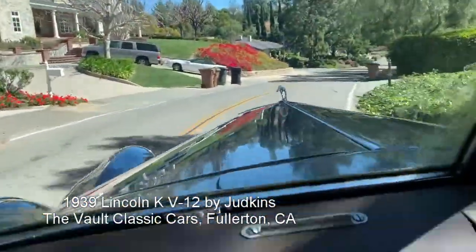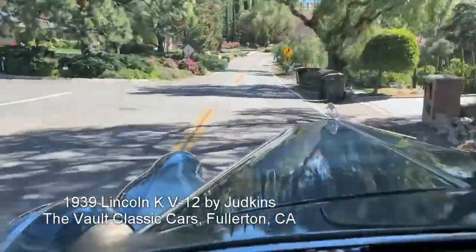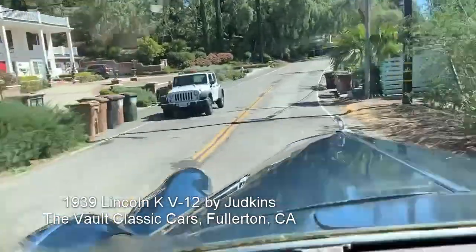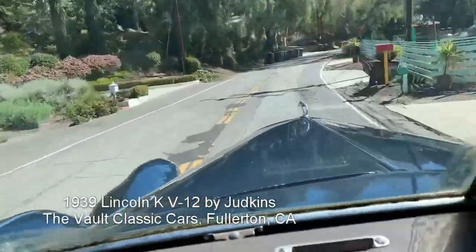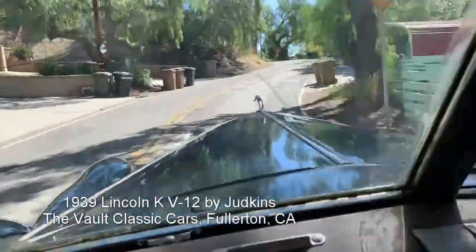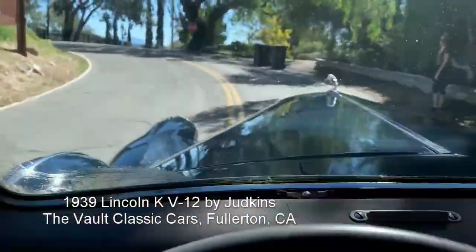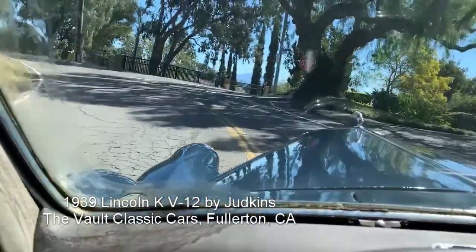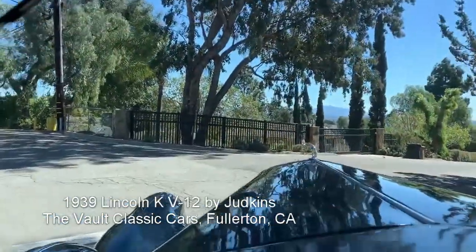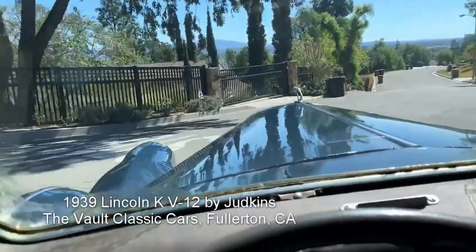I noticed a little front end shimmy coming in sometimes. Overall, a good car, and one that could be easily improved. And it's extremely rare.